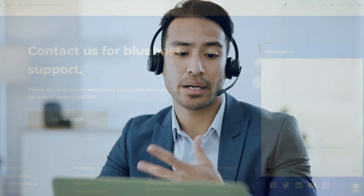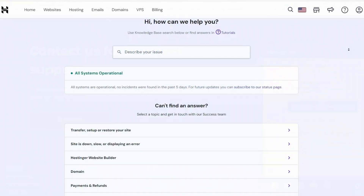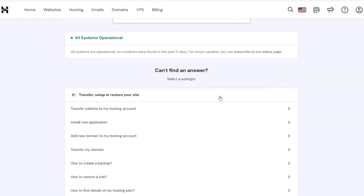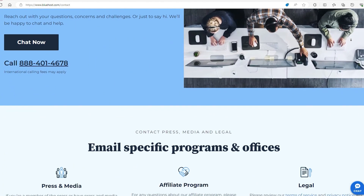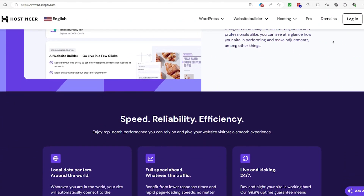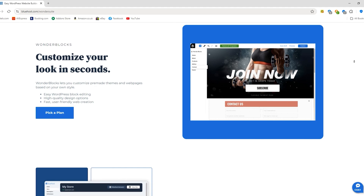Good support can make all the difference, and here's how they compare. Bluehost has a solid reputation for reliable customer support, available 24/7 through chat and phone. Hostinger also provides 24/7 support, but it's mainly through live chat. If you're okay with chat support and want quick responses, Hostinger has you covered. However, if you prefer having the option of phone support, Bluehost might be the better option. If you're focused on speed and budget, Hostinger is a fantastic option, especially for personal sites, blogs, or small businesses. If your site is built on WordPress and you need extra support, Bluehost is the way to go.